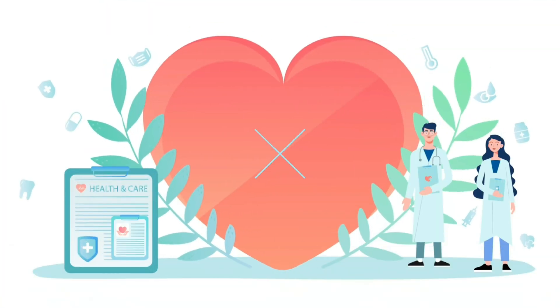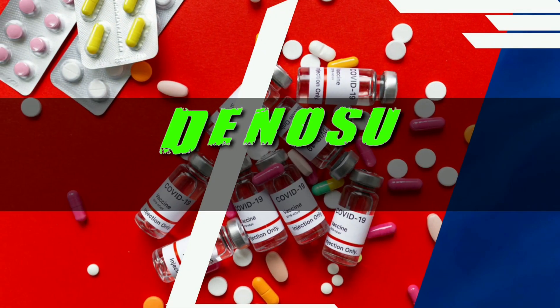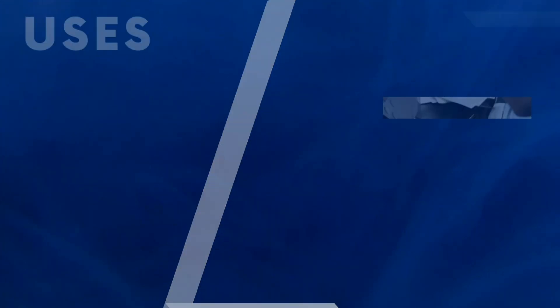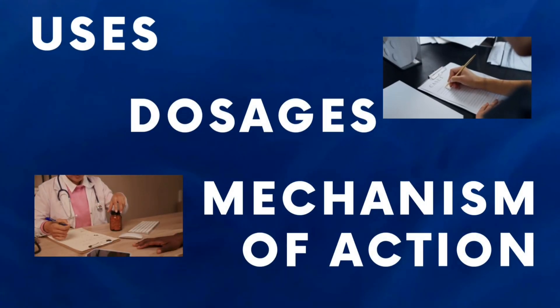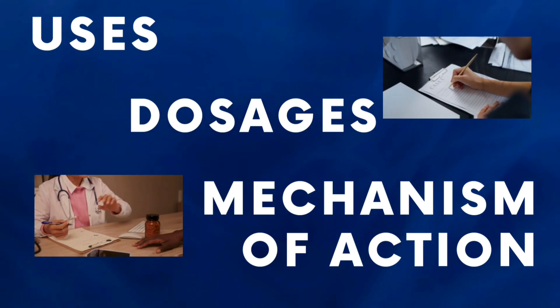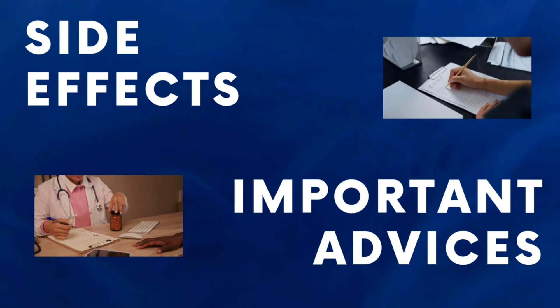Hello everyone and welcome to Know Your Drug, the ultimate destination for all things of health and wellness from the fascinating world of pharmaceuticals. We are here to guide you on Dinosumab Injection, exploring the various aspects of Dinosumab — their usage, dosage, mechanism of action, side effects, and most importantly, essential advice for taking them safely and responsibly.